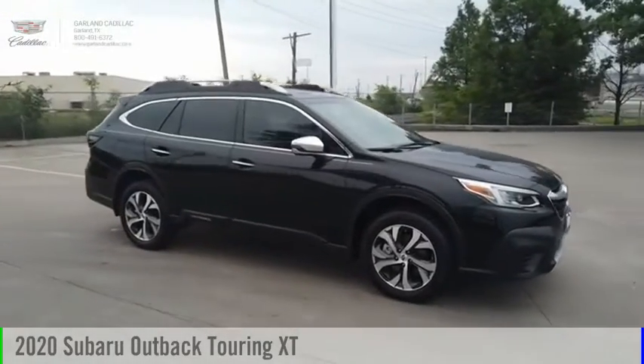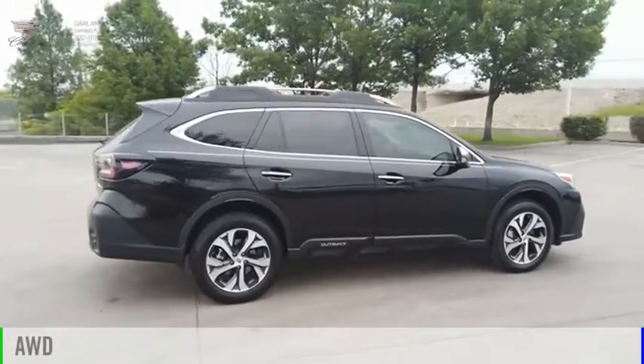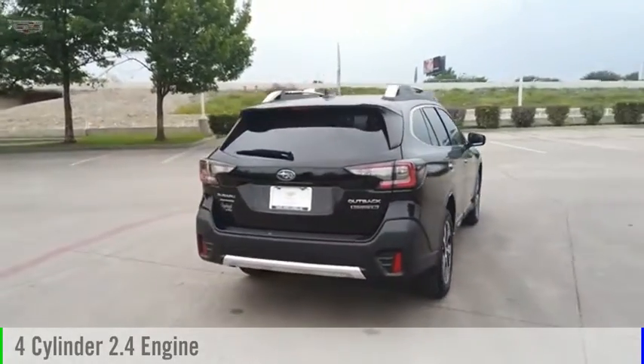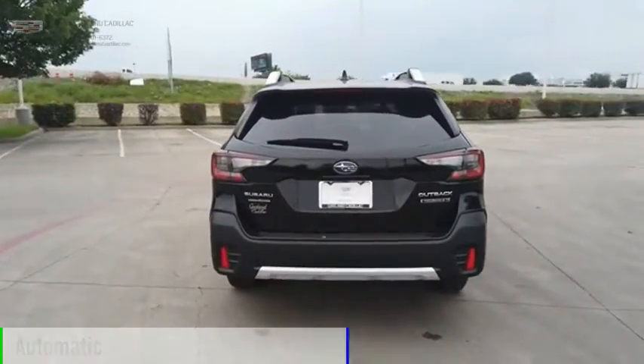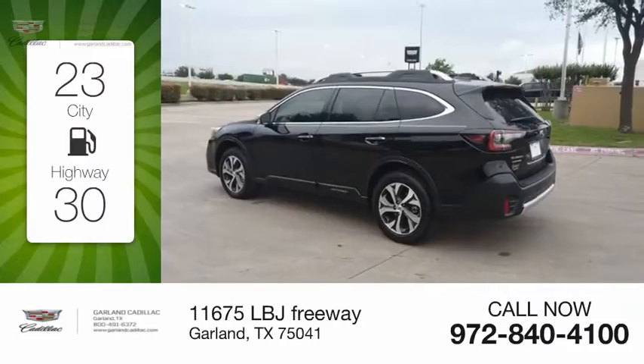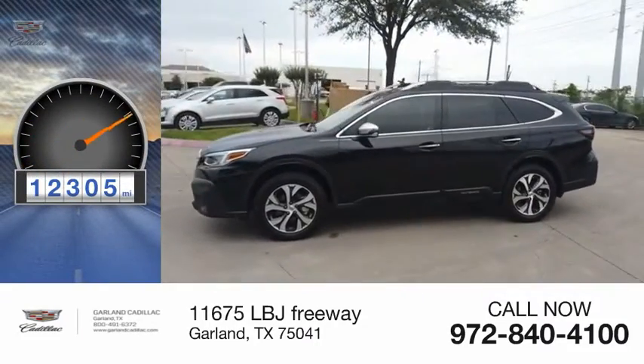Stop by and take a look at the 2020 Outback. This vehicle is powered by an all-wheel drive, four-cylinder, 2.4-liter engine, and comes with an automatic transmission. Great fuel efficiency saves you money by requiring fewer trips to the gas station. This vehicle has less than 15,000 miles.